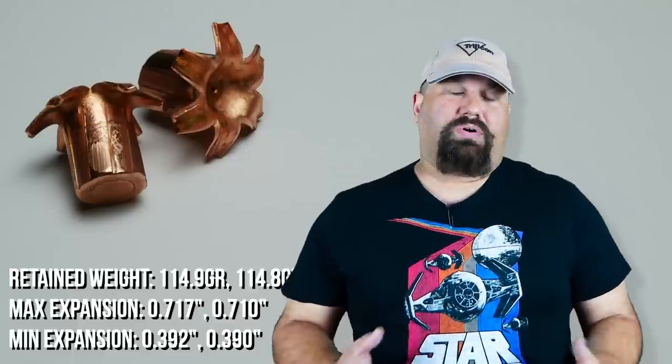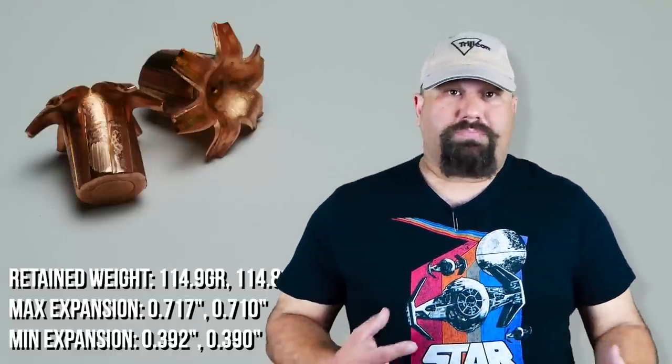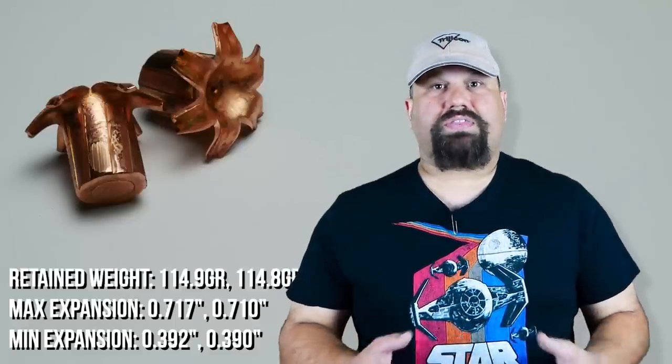Now I know there is some debate about how important sharp edges to a hollow point are. I don't have my own mind made up, but all other factors being equal, and having good performance in everything else, and also having nice sharp edges to cut the crap out of things — can't hurt. Will we find other loads that do better than this? Yeah, sure, possibly — maybe. But in terms of textbook by-the-numbers performance, there's nothing to be desired here.